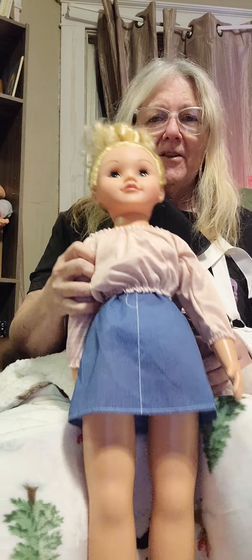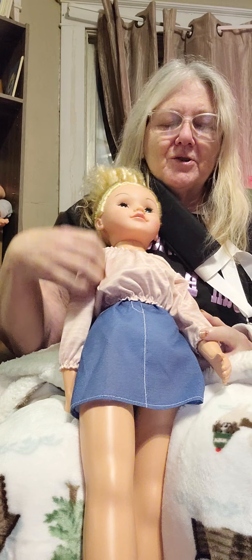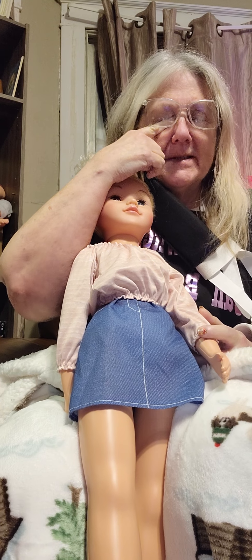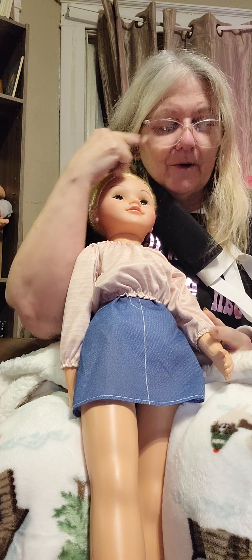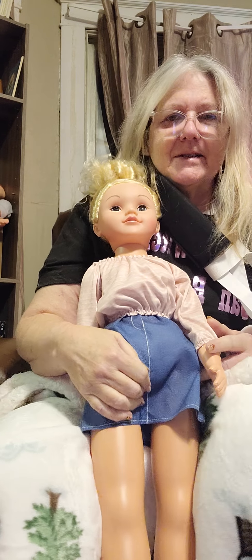Hi, welcome back to our channel. I would like to introduce you to Gypsy. This is Jordan's Crazy Dollhouse and Zoo, and this is PJ, Patty Jordan, here. And this is Gypsy.